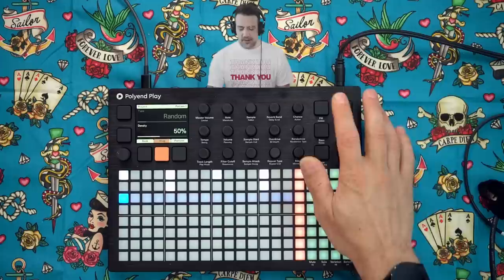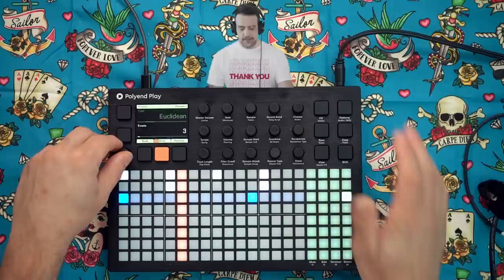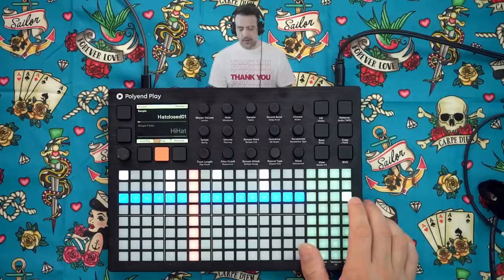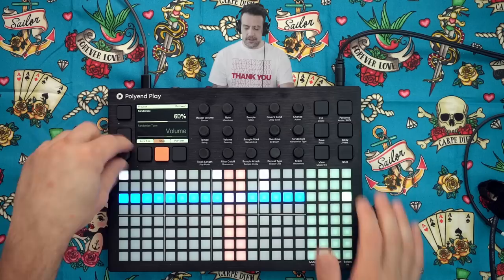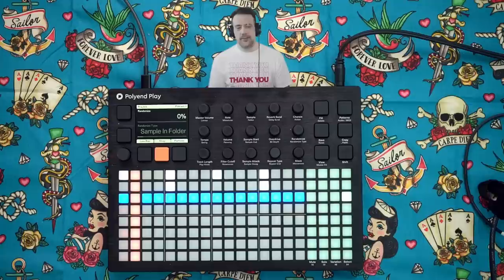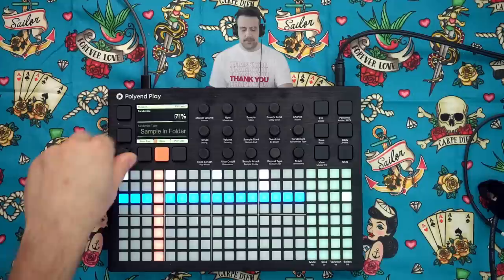I'm going to select the row where I've put my hi-hats and press Fill — I'll fill 50% of them randomly, or I could have a Euclidean fill — maybe eight, or 16 which would be every single one. The hi-hat volume is a little high so I could turn that down, but more interestingly I could go to Randomize and randomize the volume. If I like it I can press save and it applies the randomization to the pattern. The reason I loaded kits instead of individual samples is because the randomize function works really cleverly with those folders — for example, I could randomize the sample in folder.